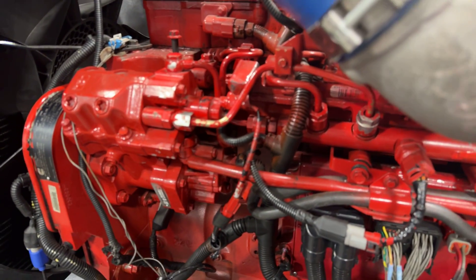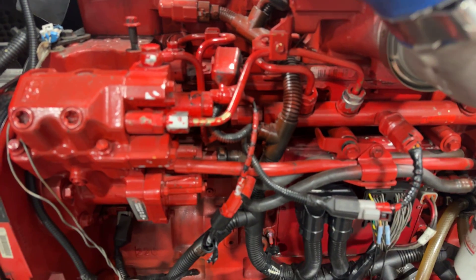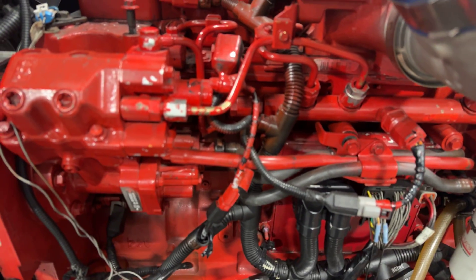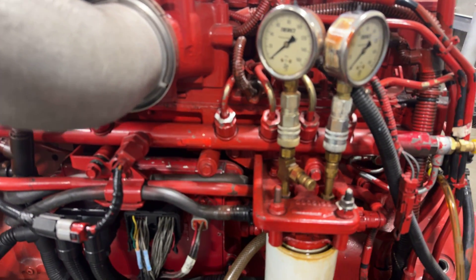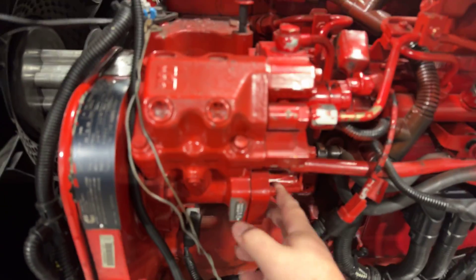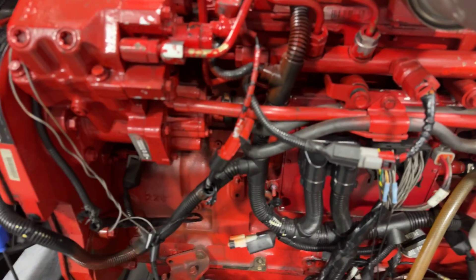During cranking, the engine RPMs do not get high enough for the gear pump to bring enough fuel in, and the RPMs really don't get high enough for it to feed itself until you get started and going. That's why on a lot of these engines, if you listen — I just turned the key on — you can hear that lift pump buzzing away. That lift pump is going to be supplying fuel to the gear pump part during cranking and maybe a little bit after initial startup.